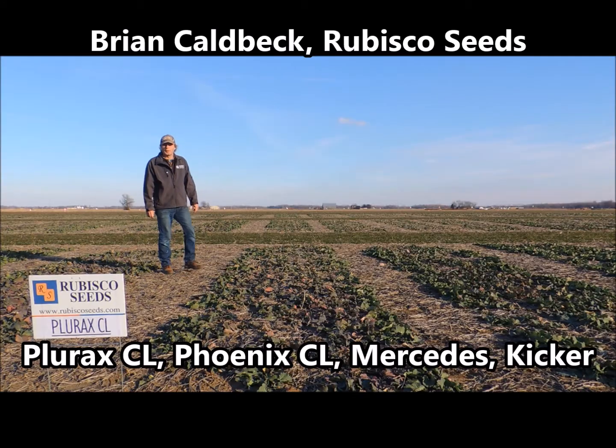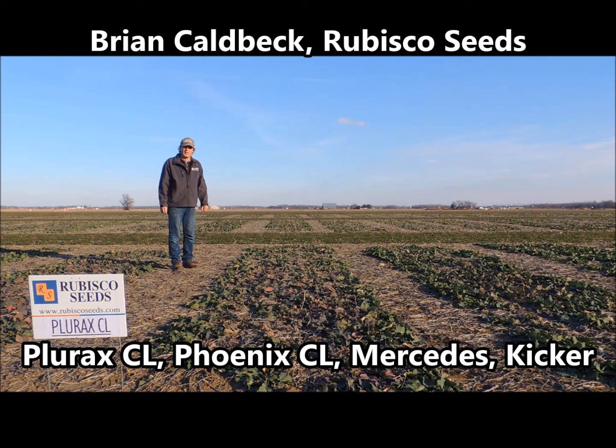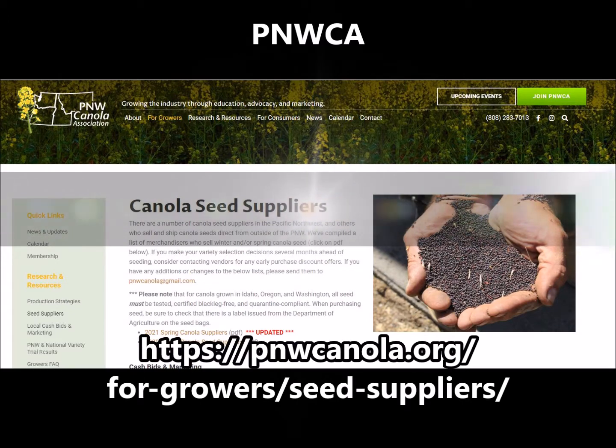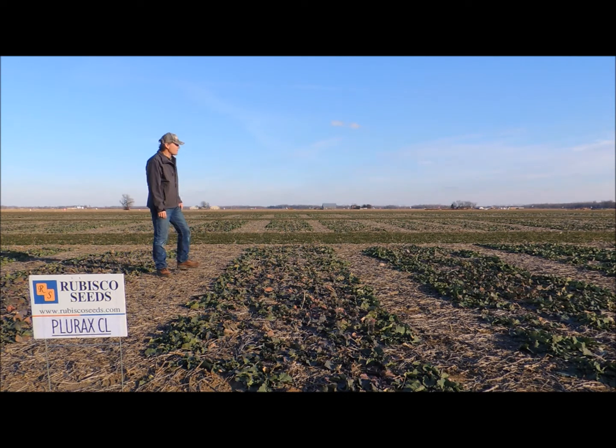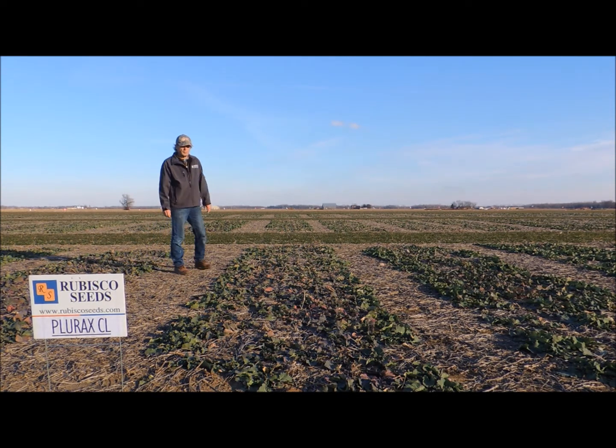Hello everybody, Brian Kahlbeck here at Rubisco Seeds, out here today at one of our research locations having a mid-winter inspection of some of our winter canola products. I would like to thank the PNW Canola Association for this opportunity to showcase some of the work we're doing here at this location in Kentucky. These plots were planted following soybean harvest, no-till into the soybean residue. Seeding rates were around 200,000 live seeds per acre dropped. Very nice establishment on these plots and the crop right now is in dormancy.